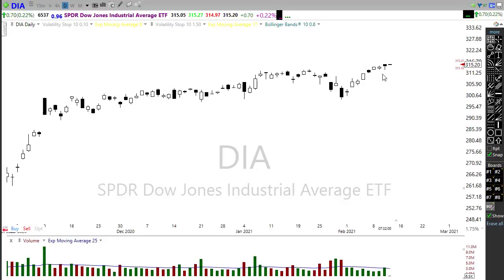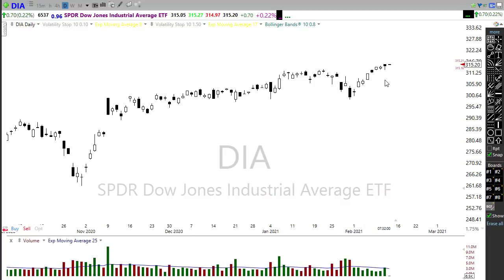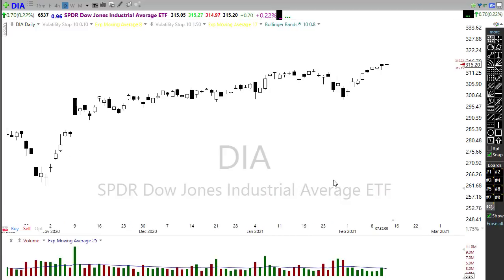Unless we end up adding a combination of topping-type patterns, that could raise some concern. But one thing yesterday did do is remind us that bears, although they seem to be in hibernation, can come in for an attack very quickly as we stretch these indexes higher. So far the bulls have been able to defend and hold that off, but as this retail frenzy continues to extend this market up, we're going to have to stay on our toes and watch carefully for those whipsaw intraday moves.